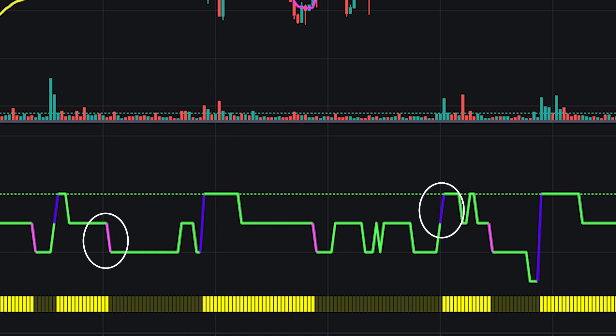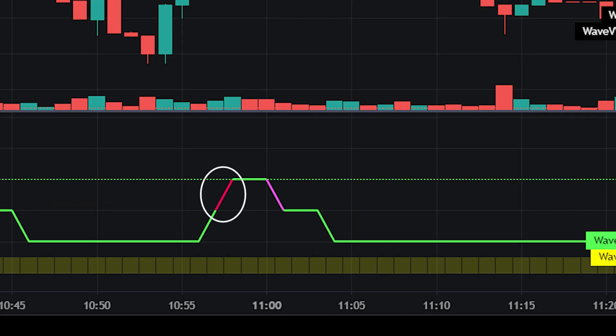Simply put, a popular transition depicts an efficient wave shift and jumping on a trade at that point could be risky, as a whiplash in the opposite direction could occur. Meanwhile, a red transition depicts a less efficient wave shift and a less risky trading entry point.